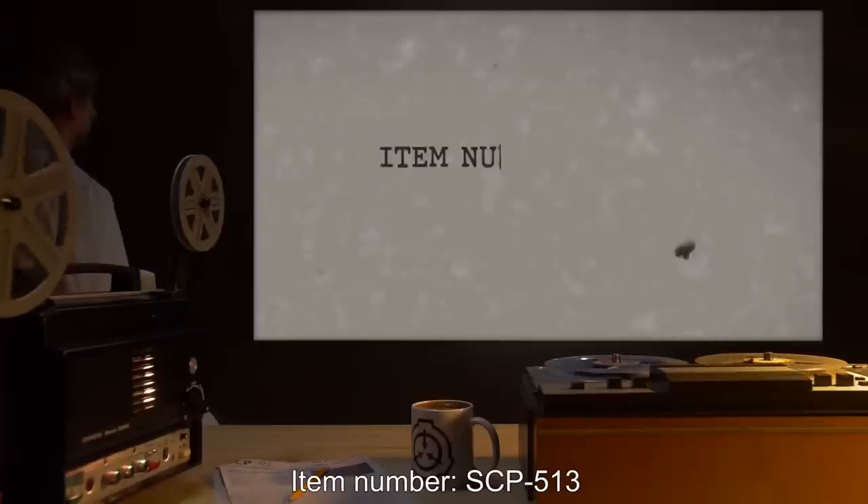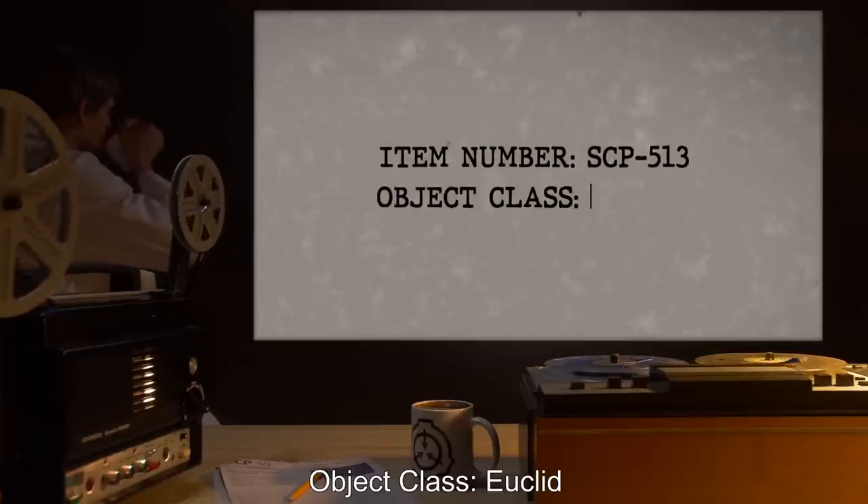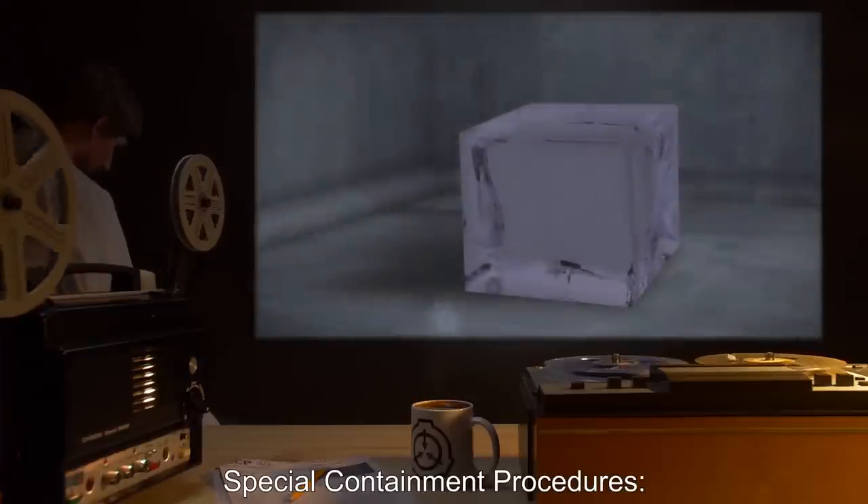Item Number SCP-513. Object Class: Euclid.